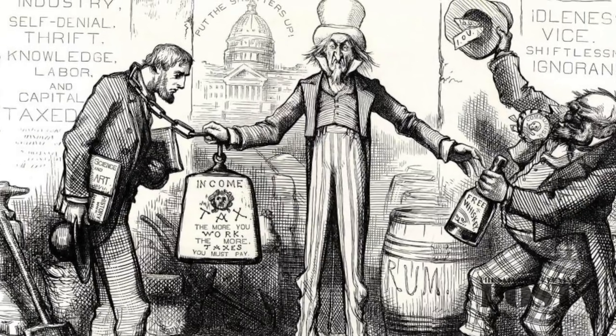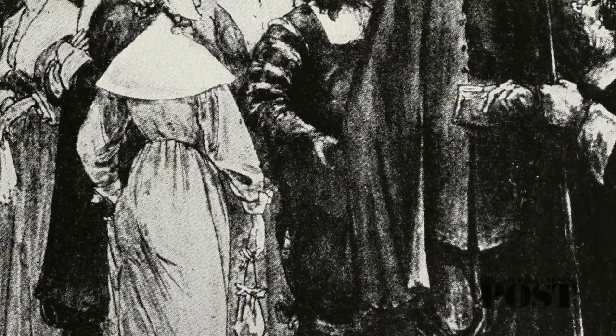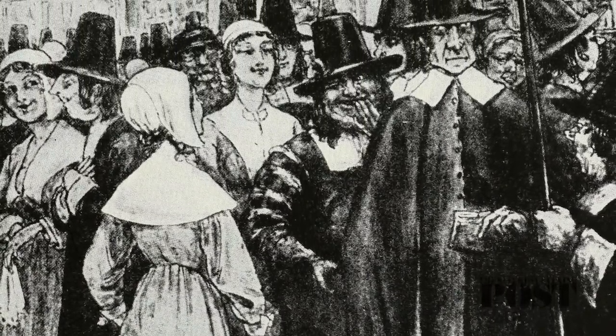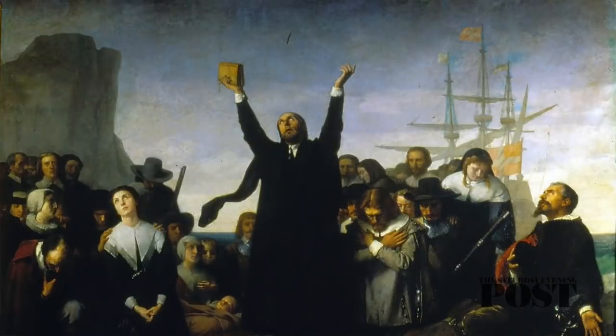But Americans were talking about Uncle Sam years before Sam Wilson came along — in 1810, an American sailor referred to his country as Uncle Sam. Even before the Uncle Sam figure gained popularity, there was another character that the British used to represent America: Brother Jonathan.